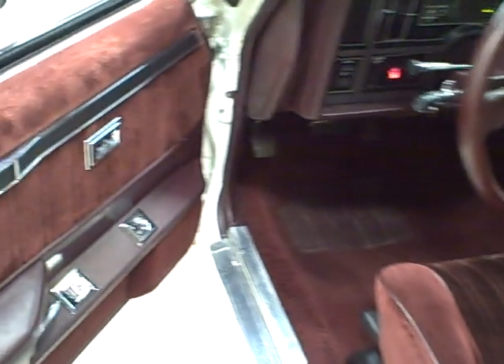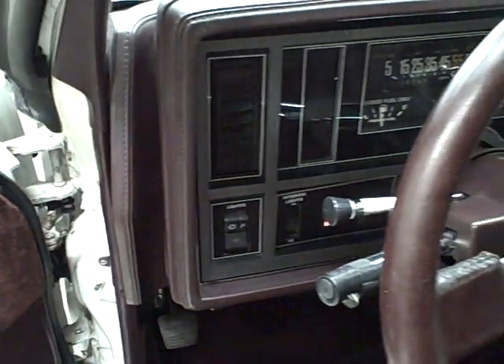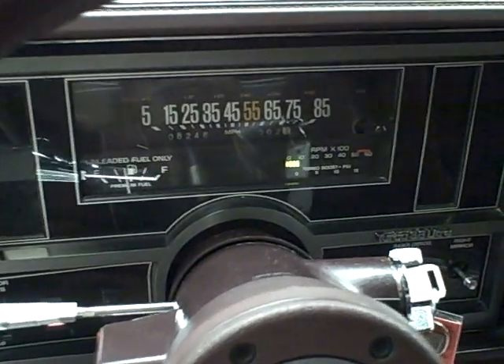The inside features power locks, windows, and power steering. It has 108,000 original miles.